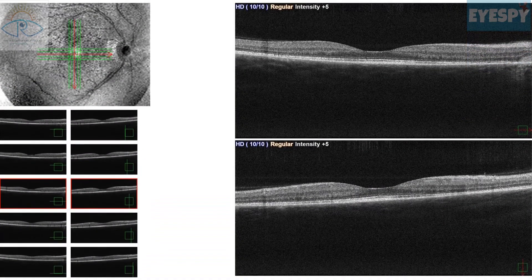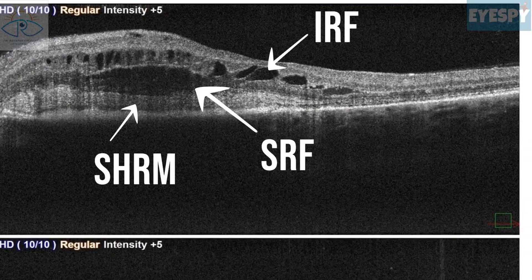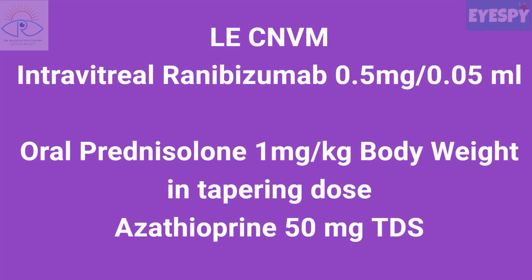While the right eye OCT was normal, the left eye OCT showed subretinal hyperreflective material and subretinal and intraretinal fluid. She had developed CNVM as a late complication of VKH and was given intravitreal ranibizumab for the same.